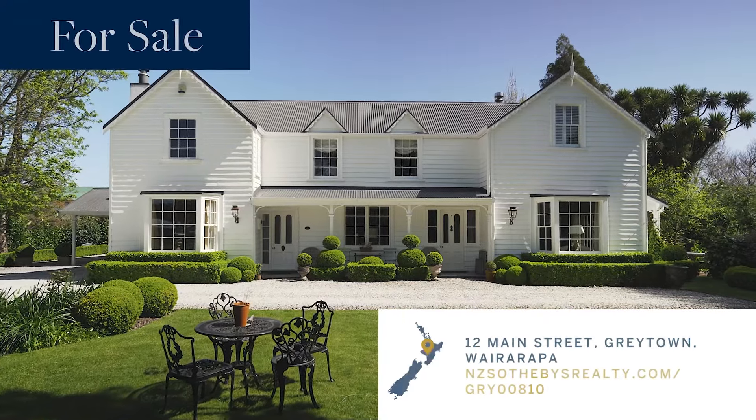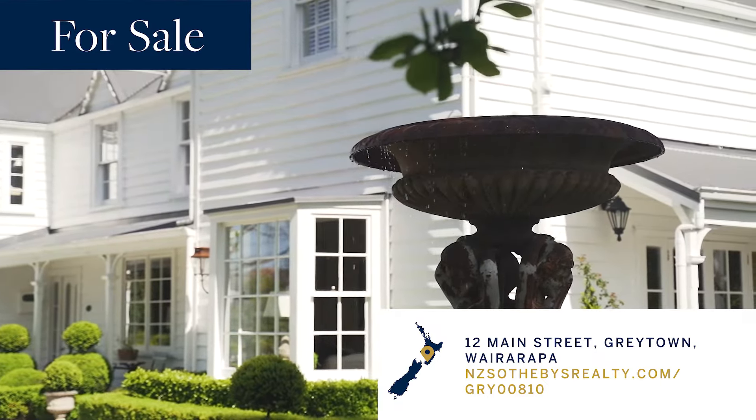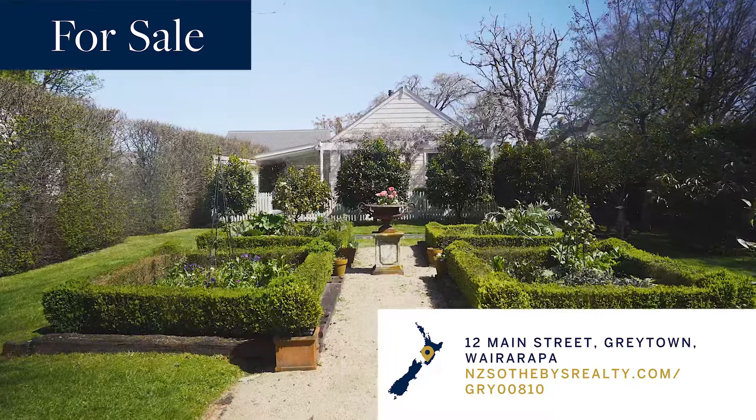For those looking for something more grandiose, with home and income in the quieter quarters of our region, then step inside 12 Main Street, Greytown. Built in the 1860s, this majestic home has five bedrooms, four bathrooms, quaint paved patios, landscaped lawns, and so much more.